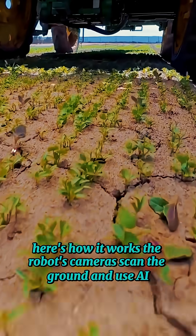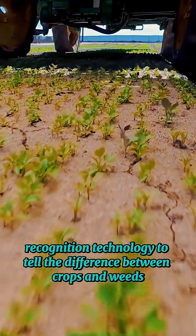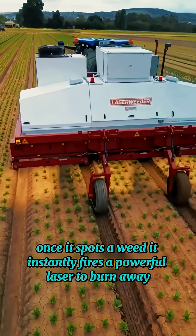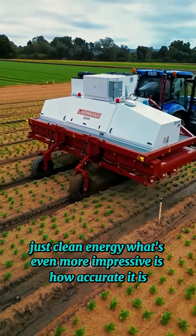Here's how it works. The robot's cameras scan the ground and use AI recognition technology to tell the difference between crops and weeds. Once it spots a weed, it instantly fires a powerful laser to burn it away. No chemicals, no pollution — just clean energy.